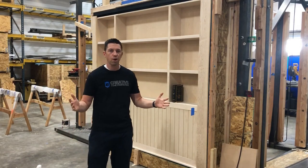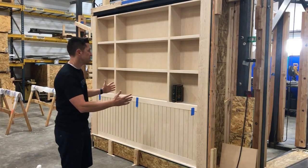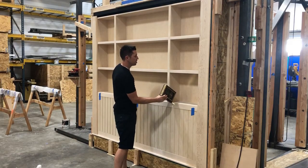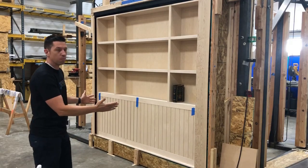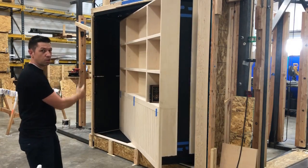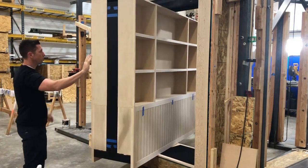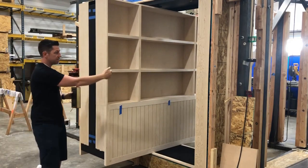I want to show you guys a cool new project that we're almost done with — it's this great big bookcase. When you pull on the book, which in this case is the Constitution, the pilasters open up. They're independently motorized, and then the door opens up. This is going to be part of a big run of cabinetry, so these cabinets on the left and on the right, and there's another room on the inside.